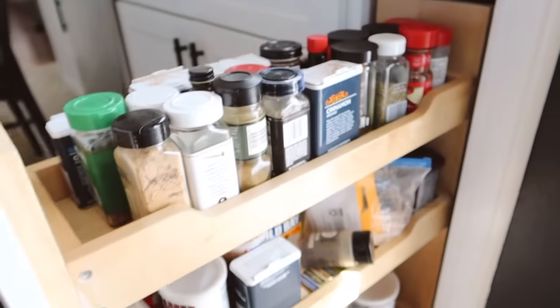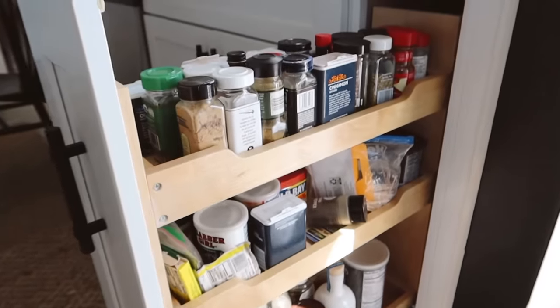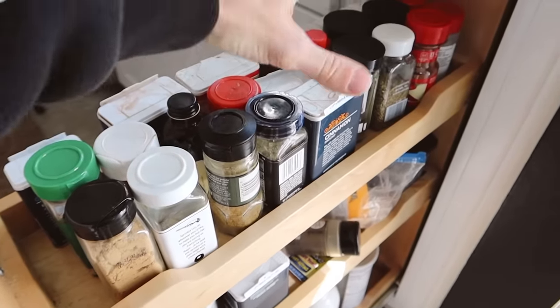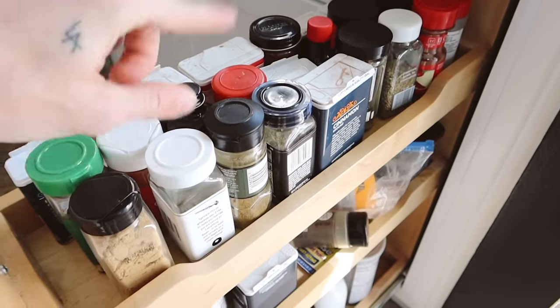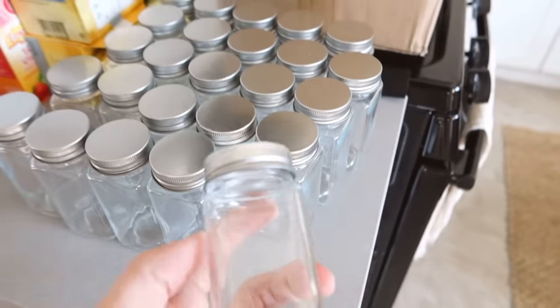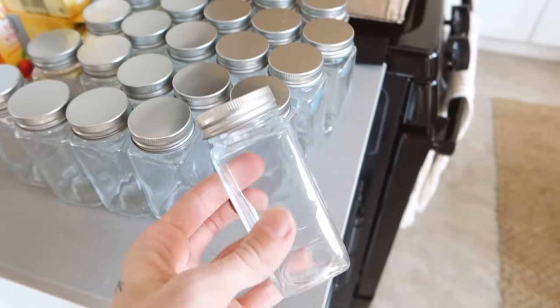So this is our spice drawer. As you can see, there's a bunch of different spices in here and nothing is very coordinated — everything's a different canister, different brand. So what I thought was to swap all of the spices out for spice jars with really cute labels on them. I got these on Amazon — you get 24 of them for like 24 bucks, and I'll link the exact one below. These actually came with labels as well, which I had no idea about — I was planning on having to design my own, but these are so cute.